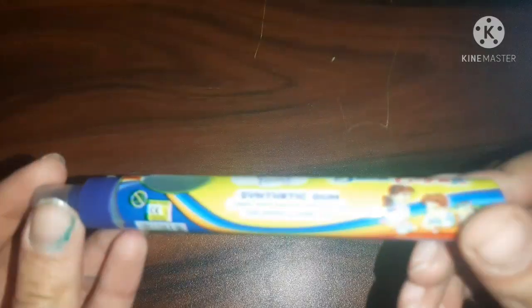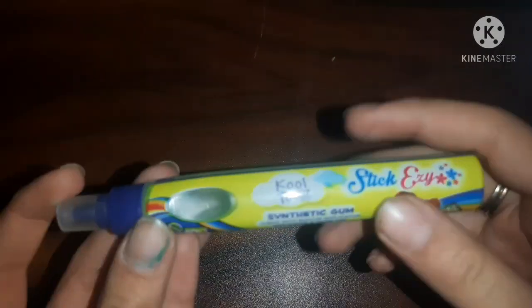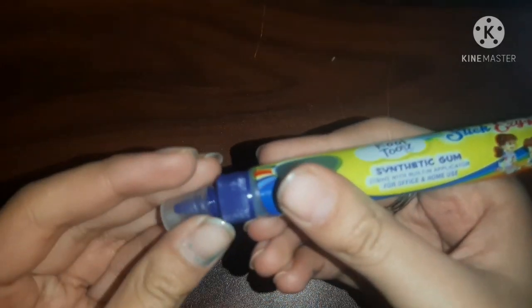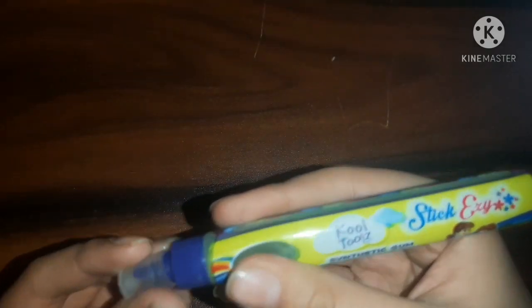Next, I got this 5-rupee Cool Tools glue. This is actually a gum, not exactly a glue. This gum can be used for a lot of purposes — it is a synthetic gum. For 5 rupees it's a cute little product. It is a transparent or glue-colored type; I prefer to call it gum.